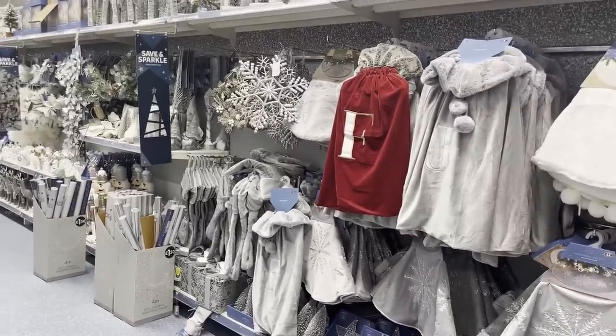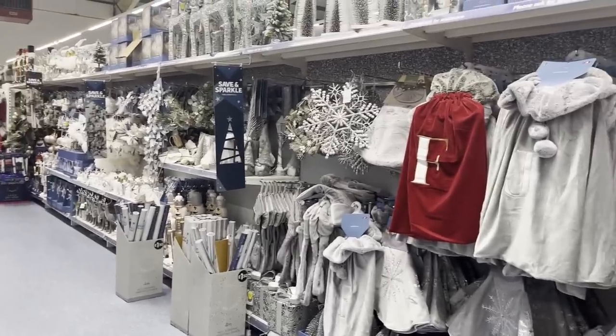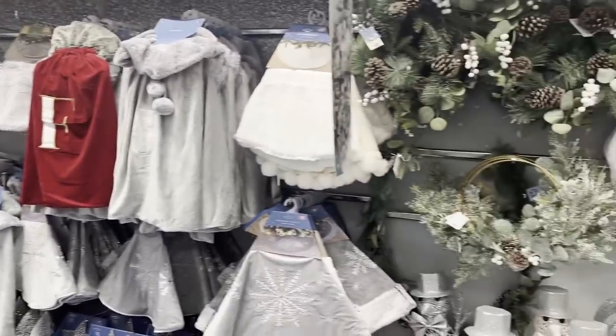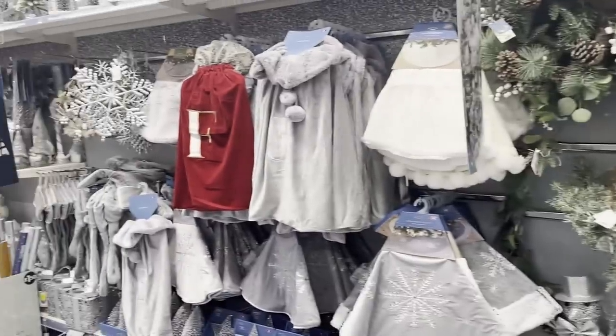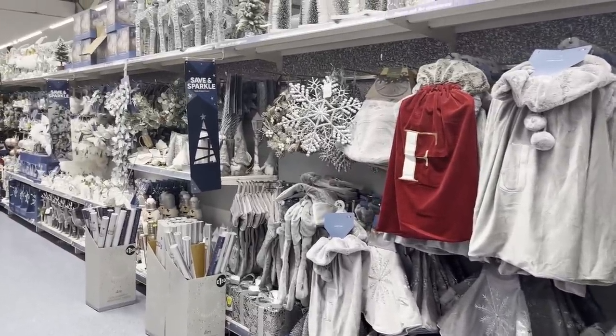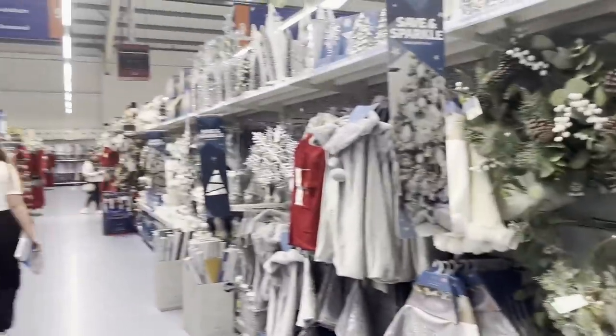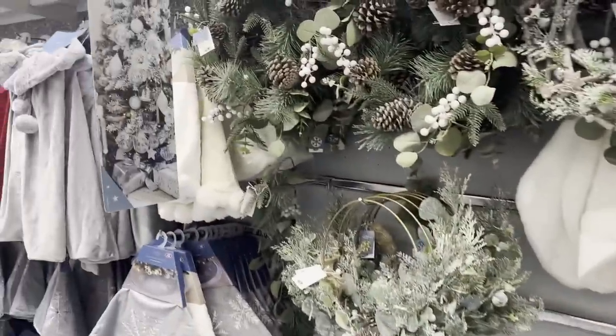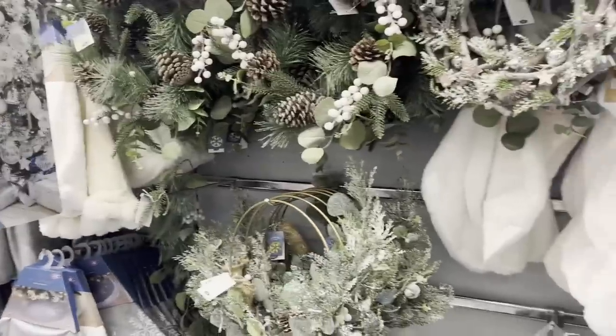Hi everyone, welcome back to Crafts and Goodies. I hope you're all okay. Today we've popped into B&M — we're in the Kettering store — and we're going to have a look at their Christmas bits and pieces they have on offer. We've got Phoebs with us here today as a little extra shopper; she's got a day off school for teacher training day, so she's going to be helping us shop.